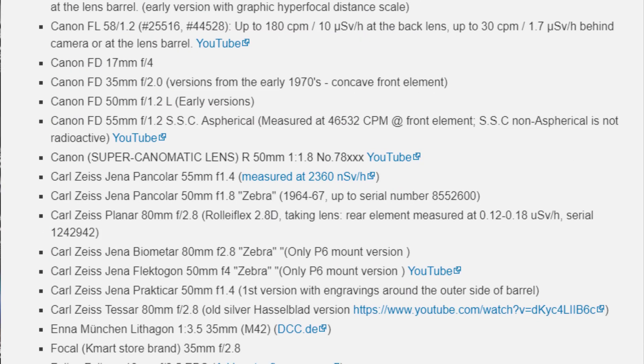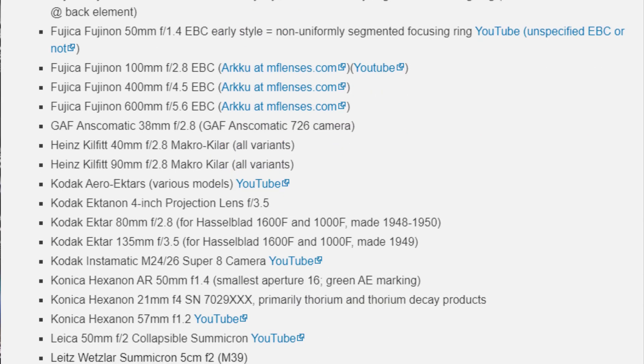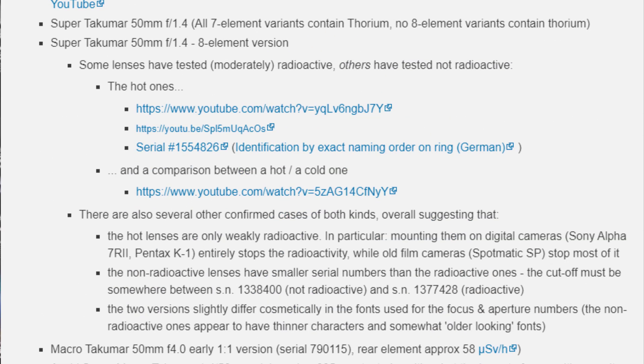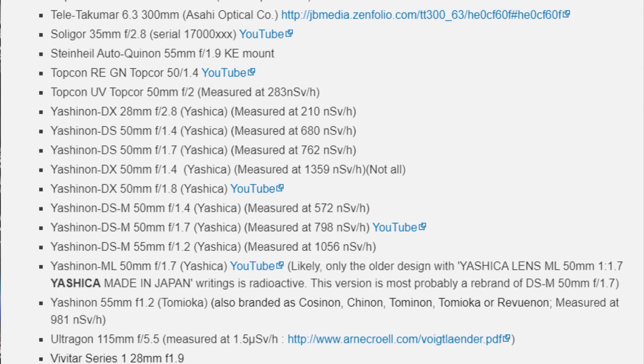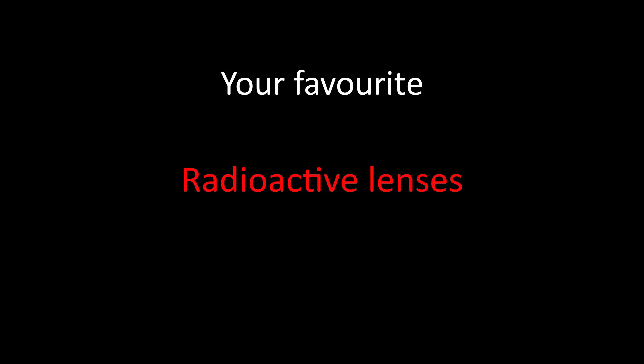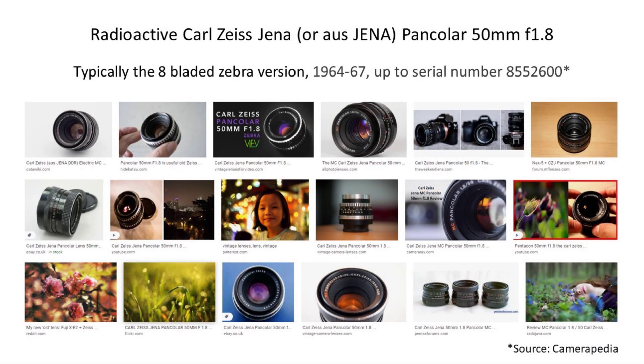Before condemning Takumar lenses to a radioactive graveyard, I should point out that not all Takumar lenses are radioactive. The use of radioactive glass was confined to certain copies of the Takumar 50 and 55mm lenses and a small number of others. As we saw in the Camerapedia list, many other companies were selling radioactive glass as well. To conclude this part of the discussion: there are useful sources of information about radioactive lenses on the internet, but it's important to recognise the quirks from lens to lens. Sometimes you can tell from serial numbers, and sources online may give you the correct serial number details for radioactive versus non-radioactive lenses.